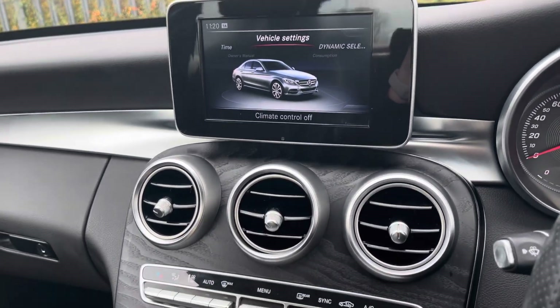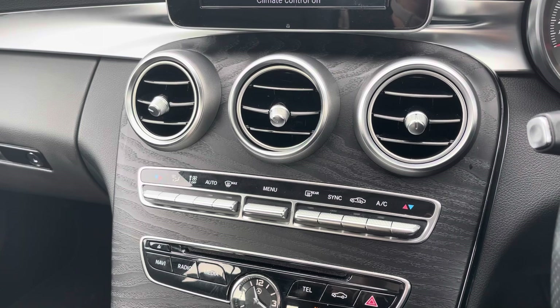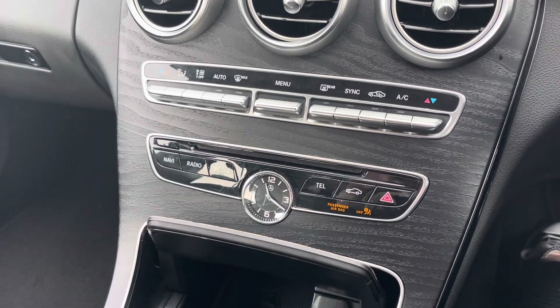Moving down now, just below that media screen is where you'll find your controls for your dual zone climate control, ensuring the internal temperature is perfect for you and your passengers all year round.